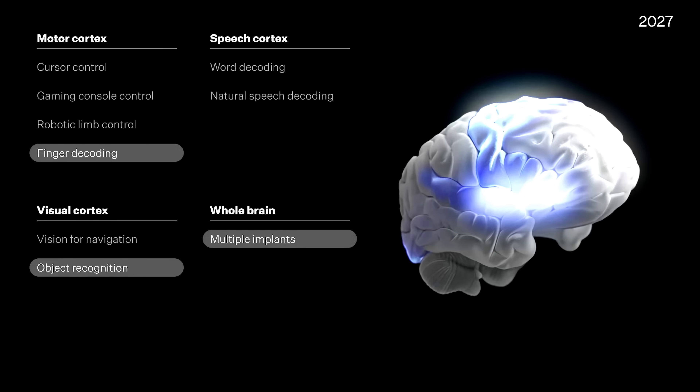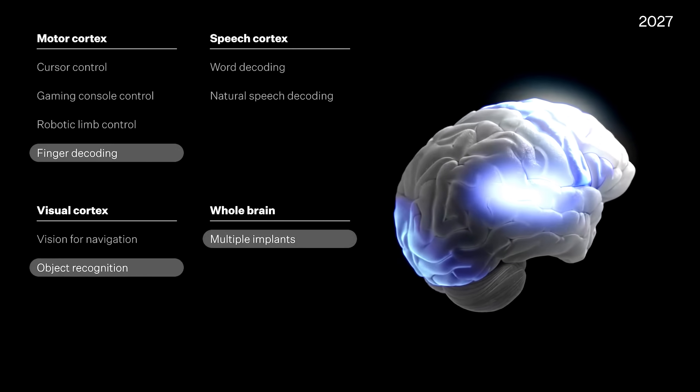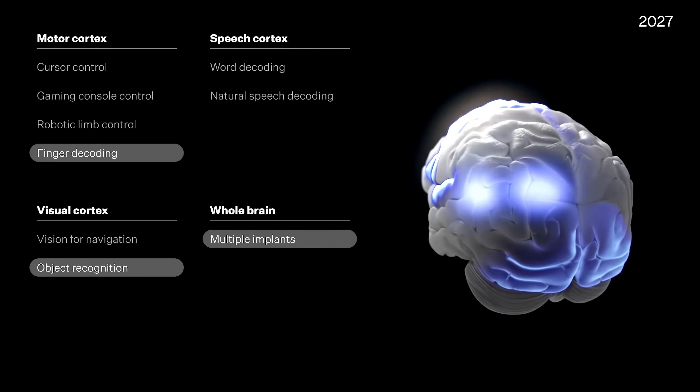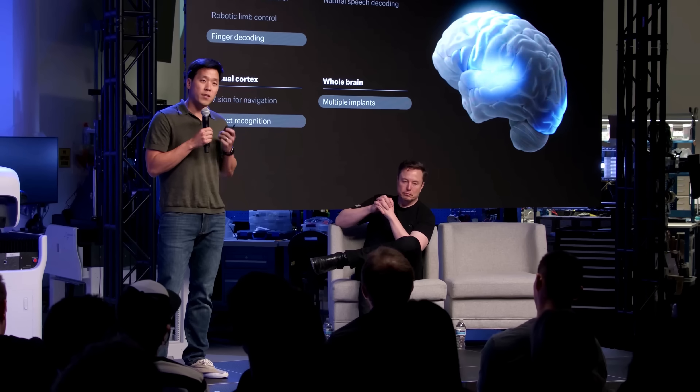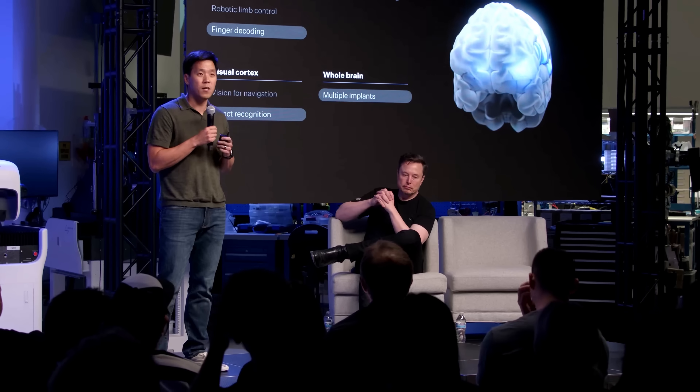In 2027, Neuralink is going to continue increasing channel counts — probably another triple, so 10,000 channels — and also enable, for the first time, multiple implants. So not just one in the motor cortex, speech cortex, or visual cortex, but all of the above.